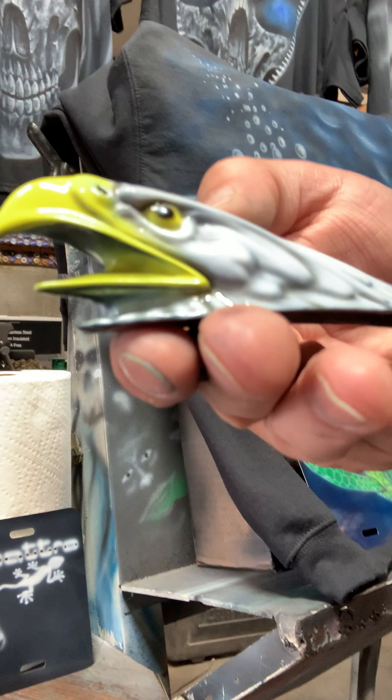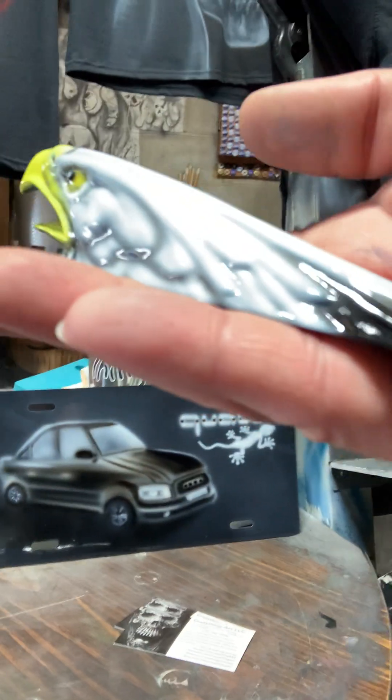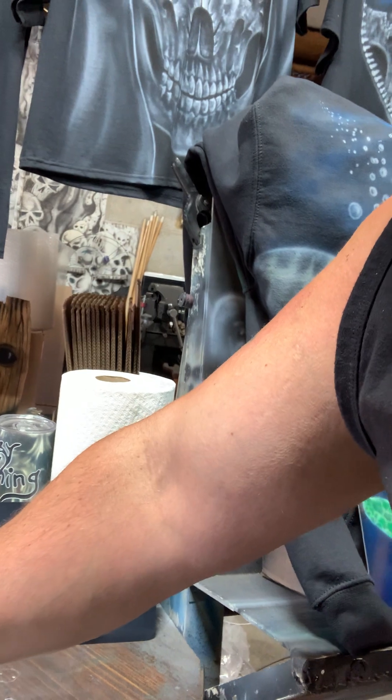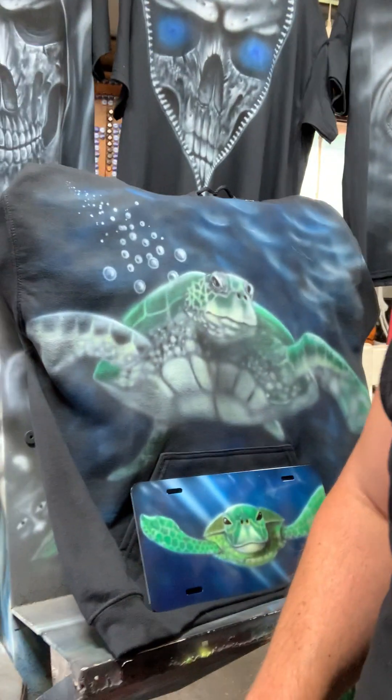Then I went back in and added the shadows and the highlights, trying to hit every feather. I know my camera work isn't great, but I'm hoping you get the point and can see what I've done. And quit looking at the turtle!